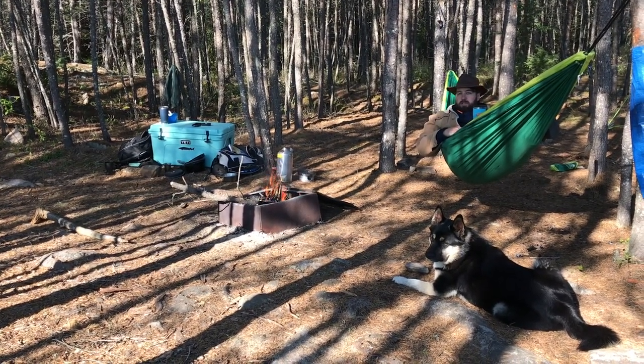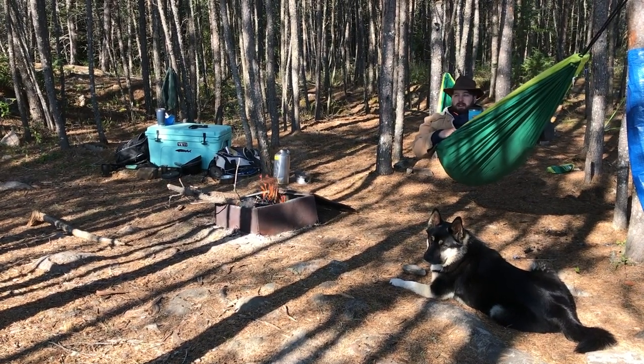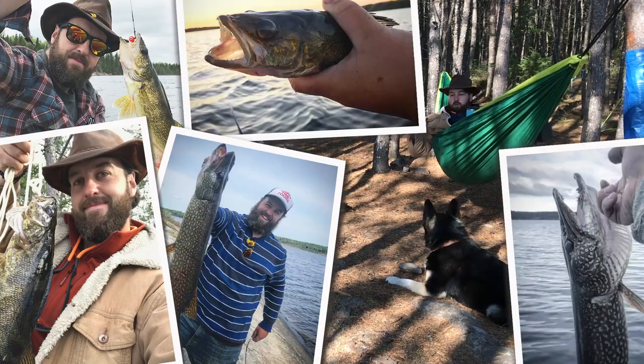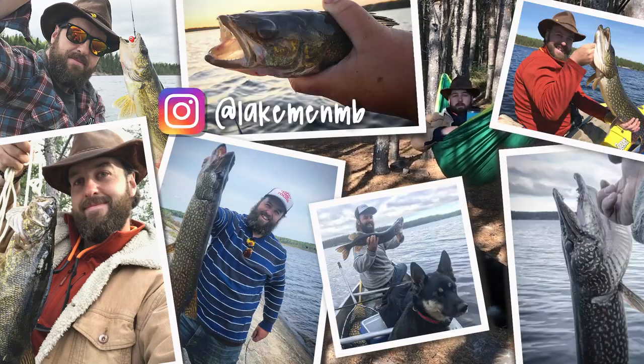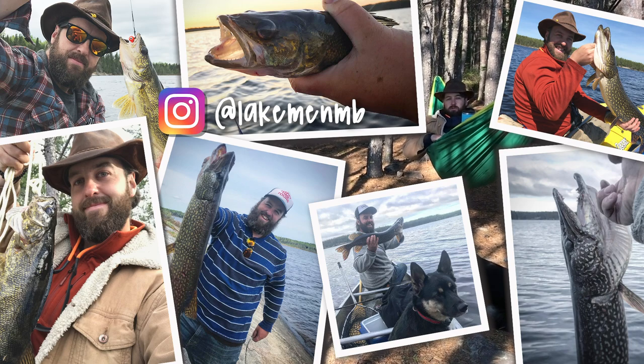We spent all day yesterday fishing with not much luck — a couple of jack, but that's about it. Until we got back to the campsite and then we hit the spot — a bunch of walleye, kept reeling them in, we couldn't keep up. So we're going to see if we can find another school today.